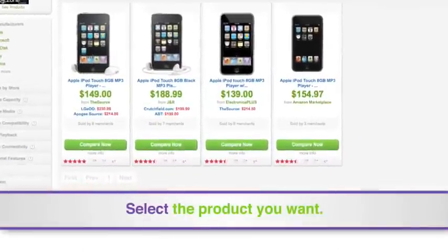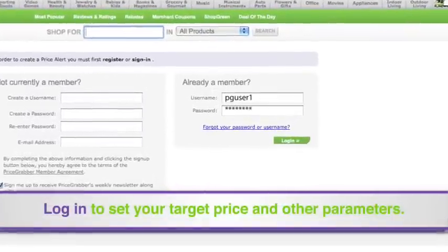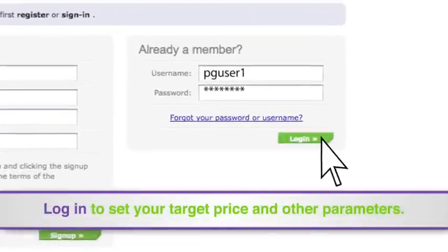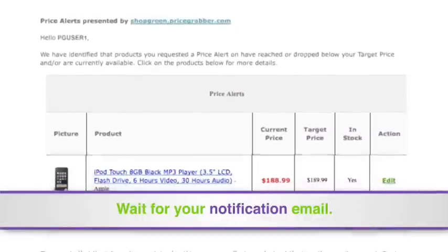Select the product you want. Select Add Price Alert. Log in to set your target price and other parameters. Wait for an email to arrive notifying you that your product has hit your price and other parameters.